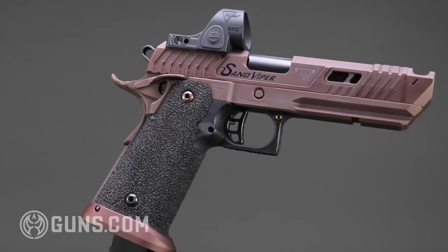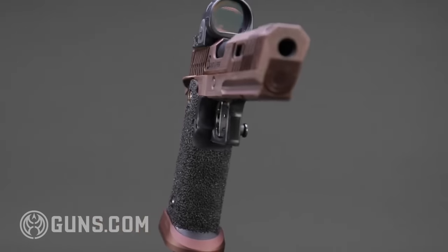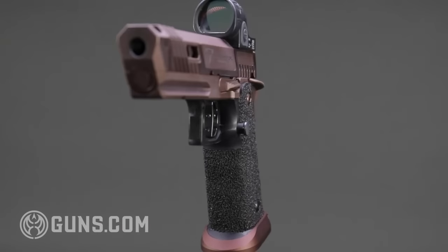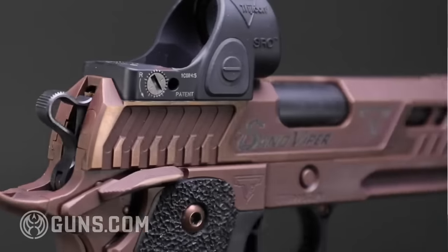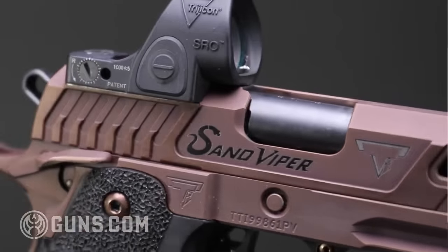Luckily, though, all the guns did not have a coating yet put on them — their final finish. Therefore, the decision was made to change the final finish color to copper and put in an optic cut. That way, they could rebrand it as the Sand Viper and release it before the movie, and that wouldn't interfere with the Pit Viper's debut when the movie actually comes out in March 2023.